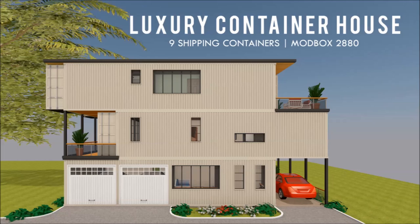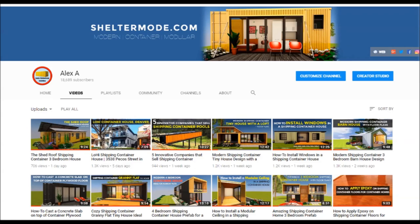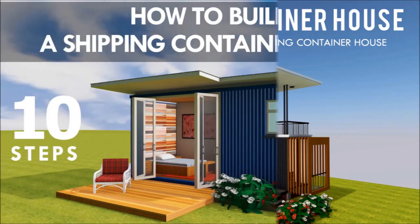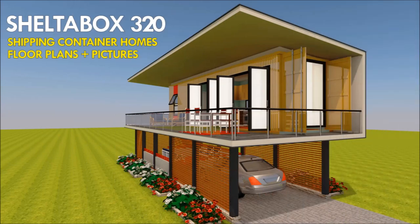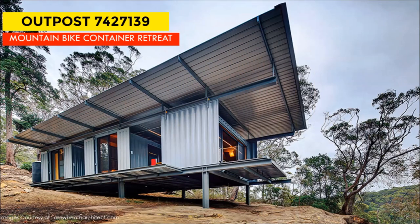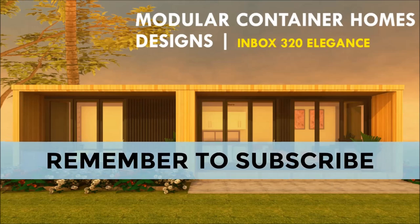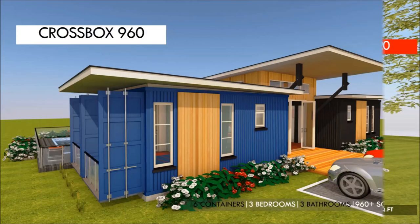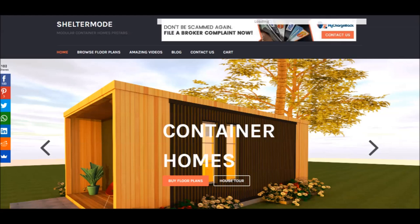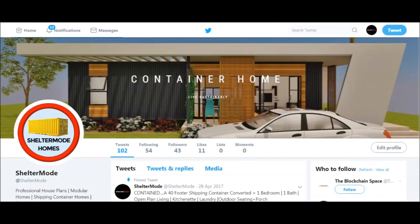If you love shipping container homes or are planning on building one, our YouTube channel is a one-stop shop for a complete guide on how to design, how to build, how to insulate, and a collection of hundreds of blueprints for container home designs. We also cover case studies of the best homes made from shipping containers from around the world. Subscribe and click the bell so you don't miss our amazing weekly videos. You can also contact us at sheltermode.com or follow us on social media through the links in the description below.